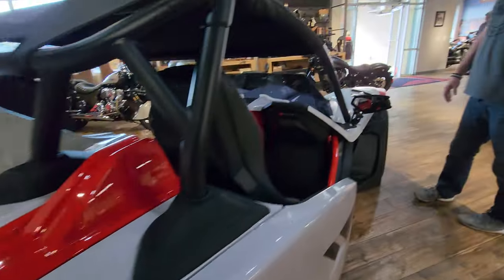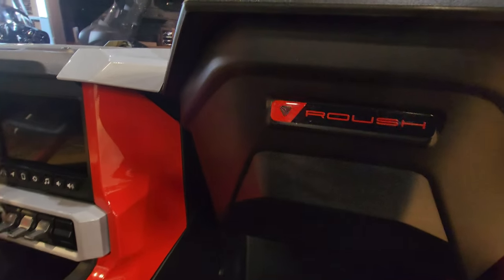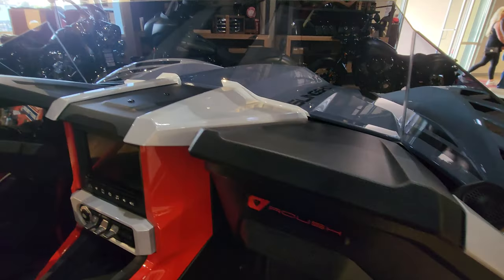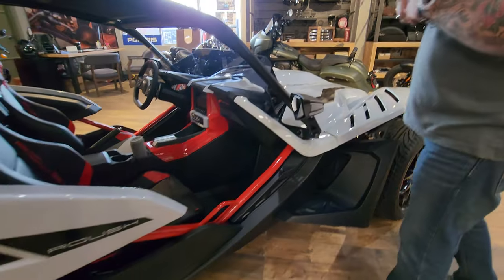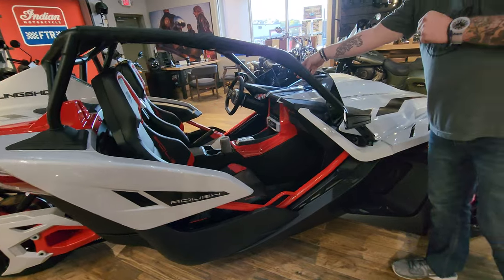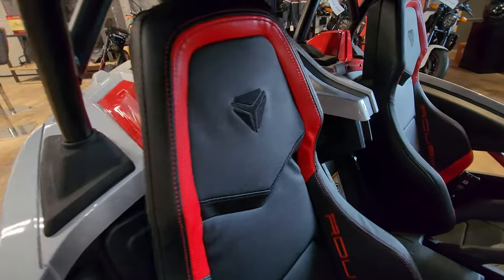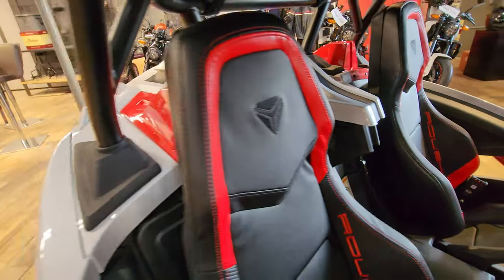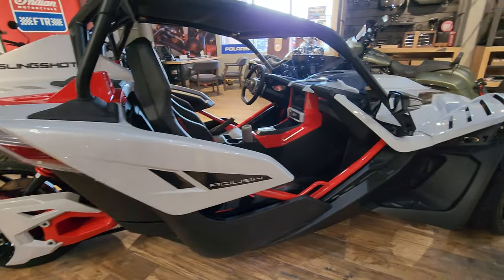This is the muscle car of slingshots. The Slingshot is a neat vehicle — it straddles the line somewhere between three-wheeler and sports car. It's a really super cool vehicle, especially in this AutoDrive, which is really hard to find. It's a relatively new addition to the Slingshot lineup that makes it accessible to anybody. If you can drive a car, you can ride the Slingshot. That's really the big appeal — it just opens it up.